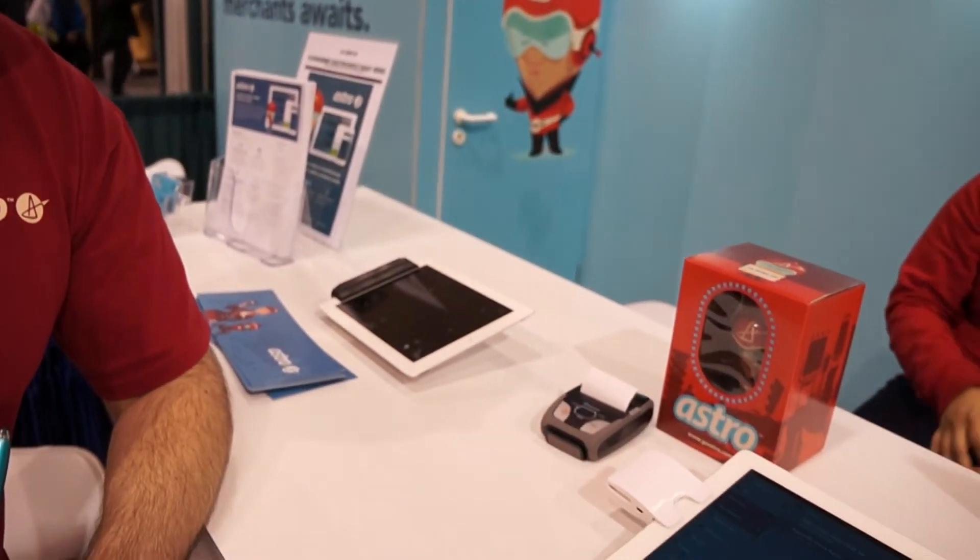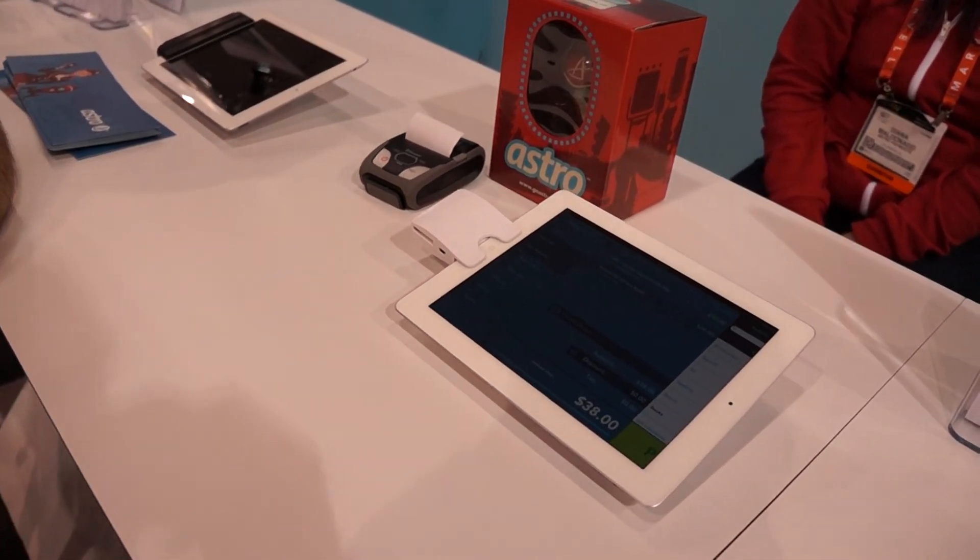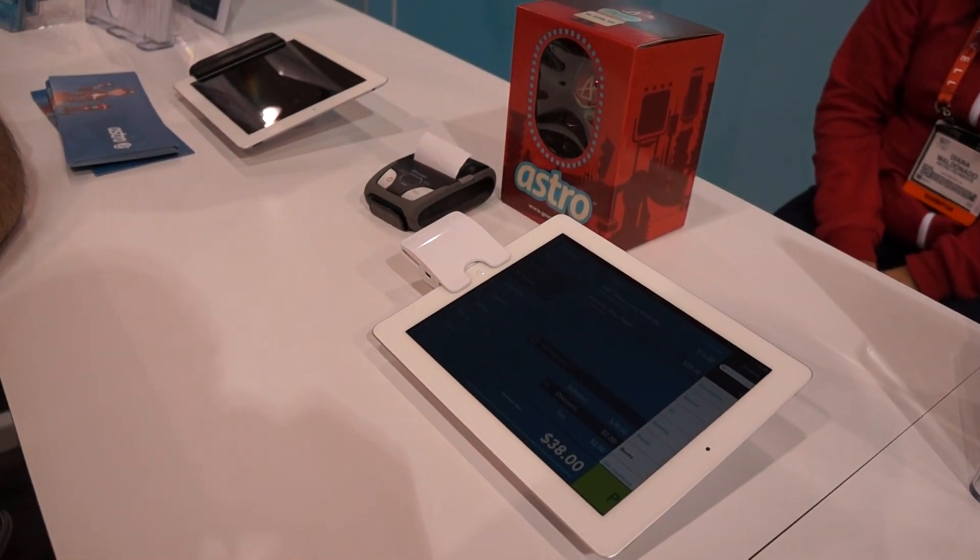This was a first look at Astro, the payment processor for small business here at CES 2013. I'm Daniel with Laptop Magazine.